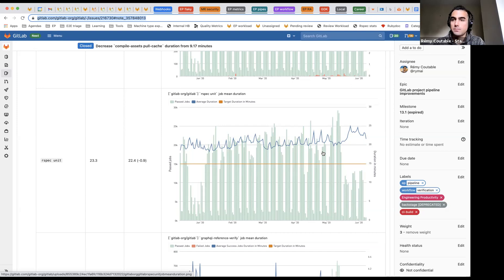I totally agree. We discussed that a few weeks ago in the team meeting because we had a regression in the setup-test-env job. I actually created a feature proposal to detect that at the merge request stage rather than looking at the graphs after a module is merged. So yeah, I totally agree.